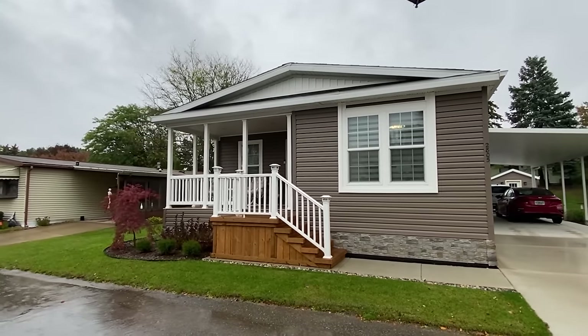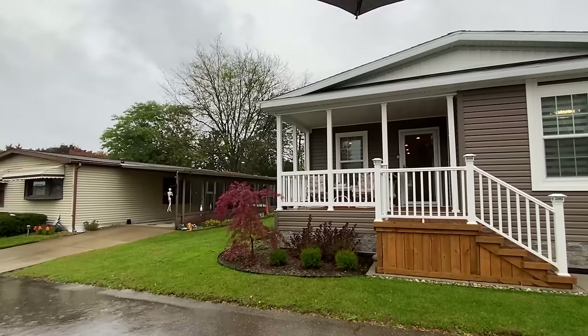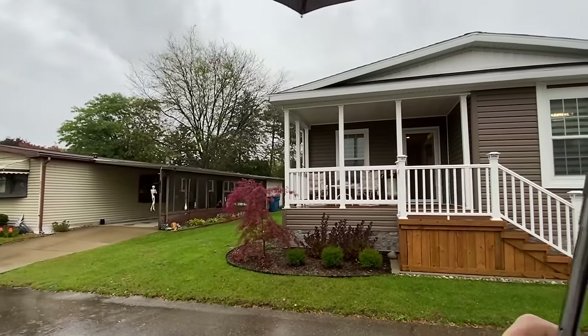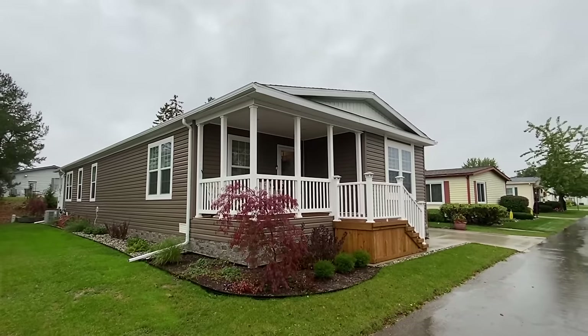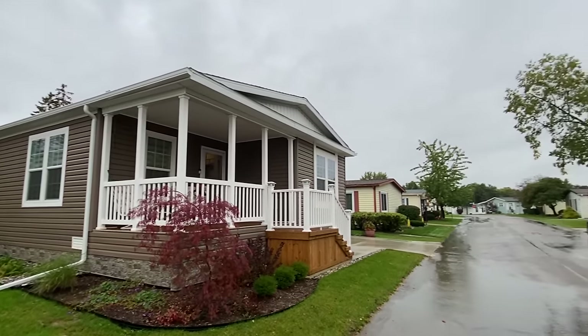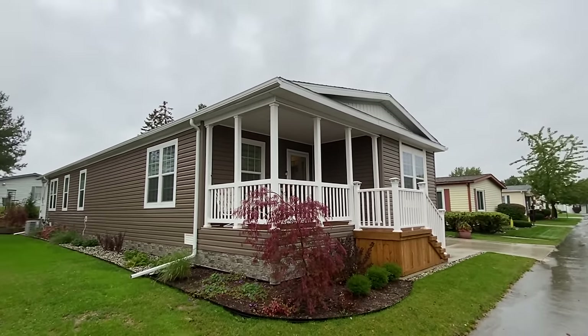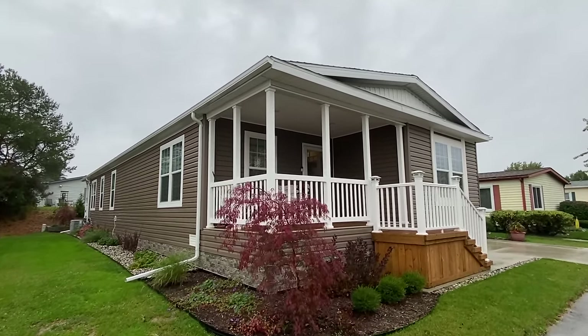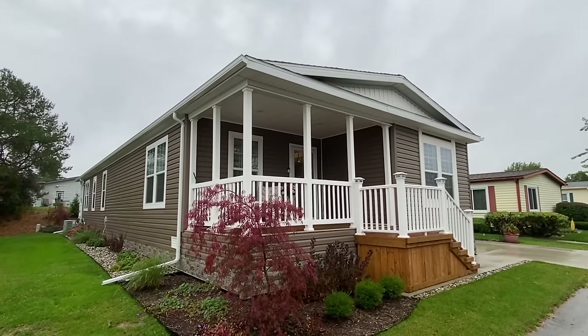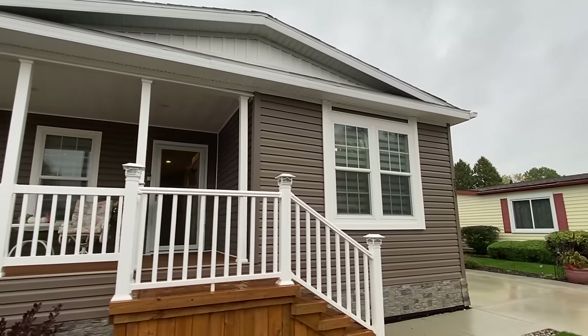Hello everyone, thank you for clicking on this video. I have something very exciting for you — the only bad thing is it's raining. What's going on right here is I'm actually getting a tour of a home in a 55 and older retirement community. This is a new model, and the lady who owns this home is Kathy, an employee for Champion, which is the manufacturer. She allowed me to tour her new home.